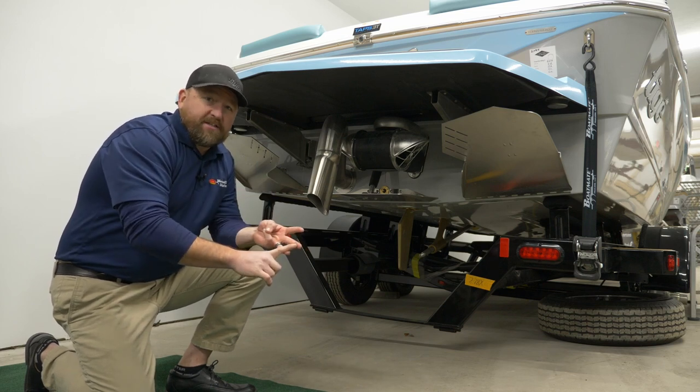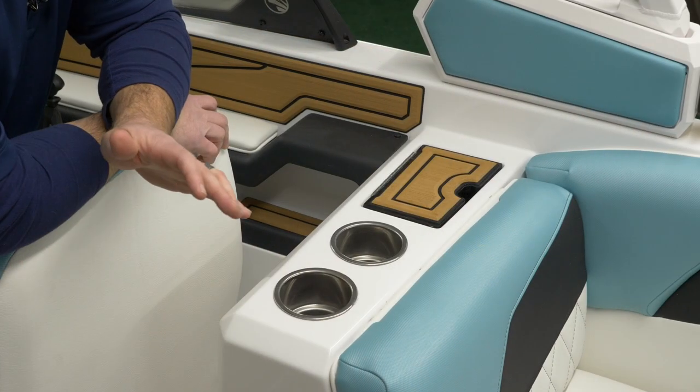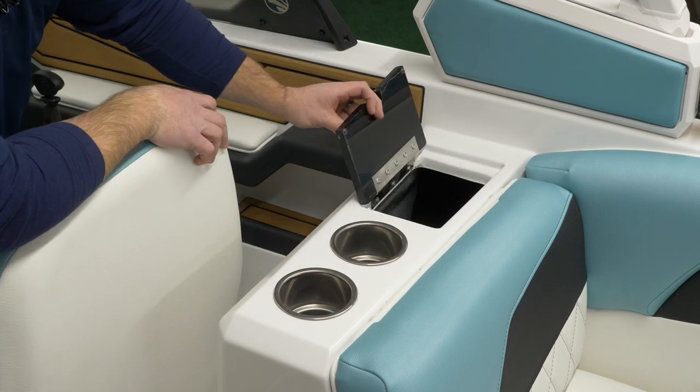You're getting one of the biggest, baddest surf waves on the market today. Not only has one of Taiga's most popular models, the all-new Z3, returned — so has its notorious trash receptacle.